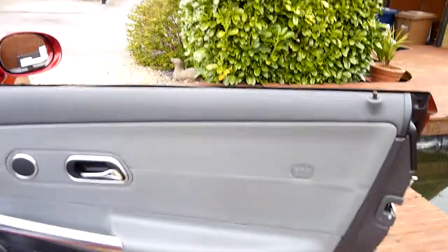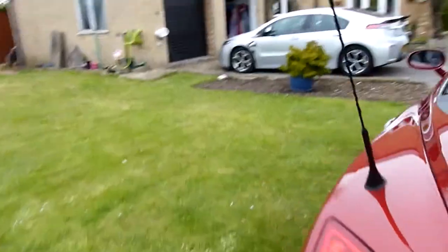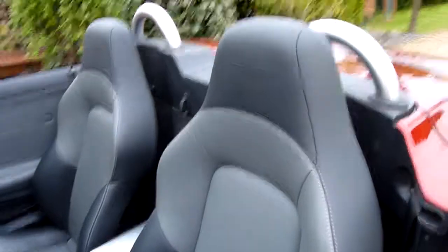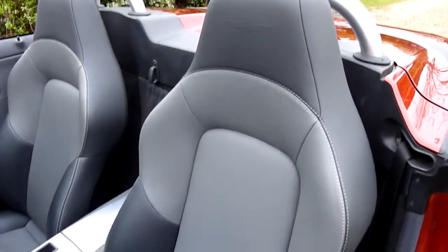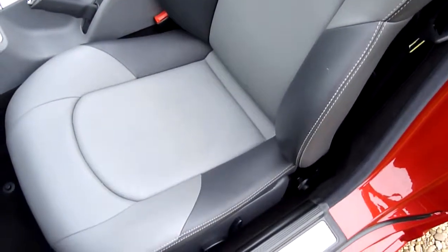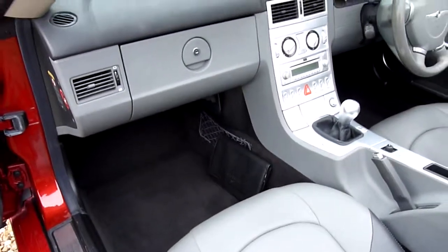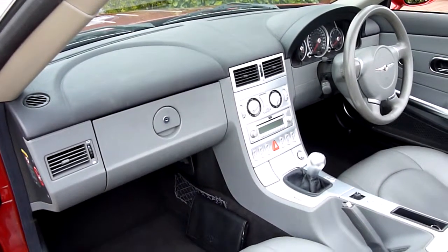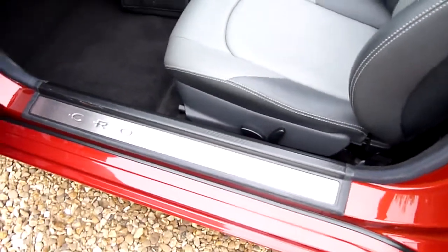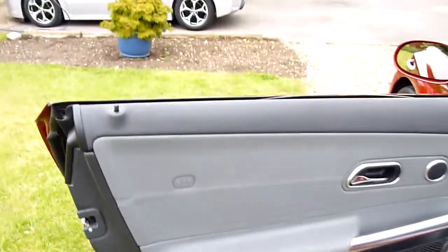The driver's door card — no marks or anything on there, absolutely spotless. We'll come round and have a look at the passenger side. As I said, she has been well looked after. Passenger door card all nice and clean.